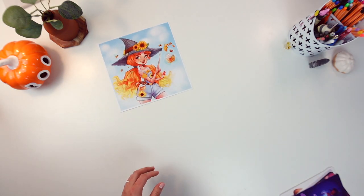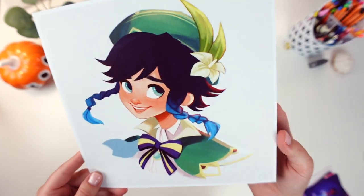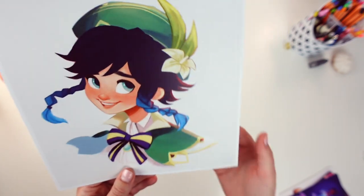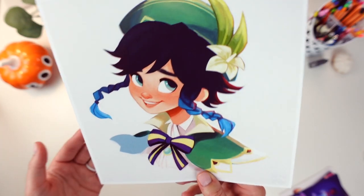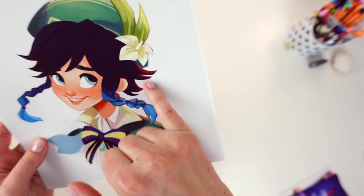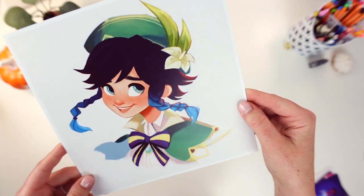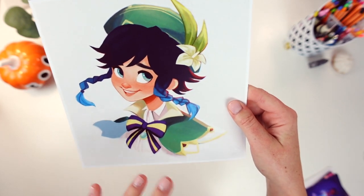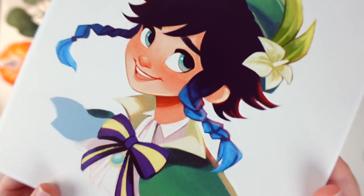Next is Venti from Genshin Impact. I know a lot of you guys liked this drawing on Instagram so I got him made as a print. The colors on this are super nice — the reds and the sunlight kind of pop through. It has like a painterly feel which I think works really well in this print.